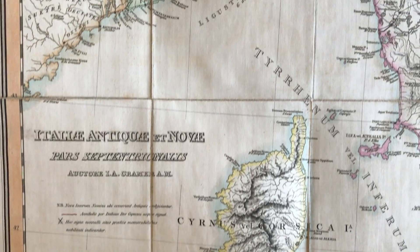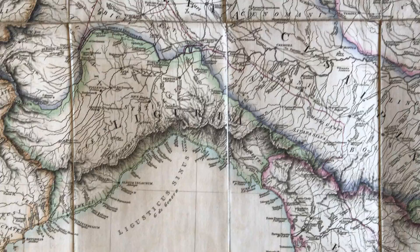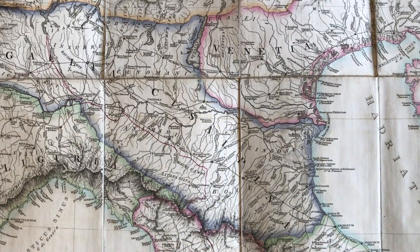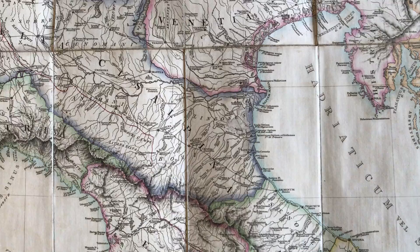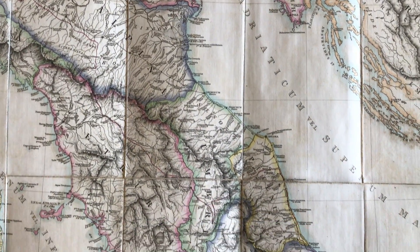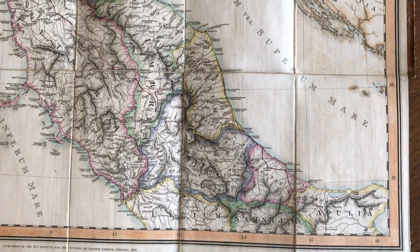We have here a monumental early 19th century engraved map of ancient and new Italy. It was created by Kramer and published by Joseph Parker in Oxford, England, and engraved by Anthony Finlay.